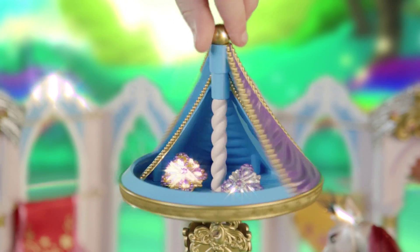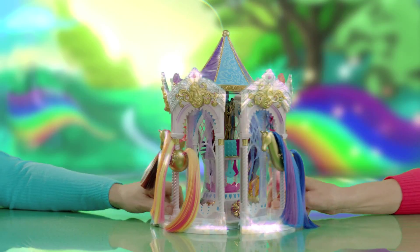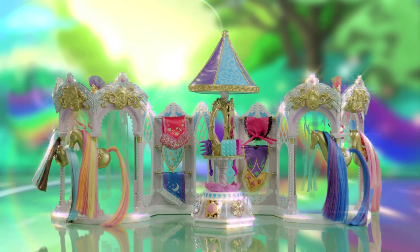There's even a secret compartment. Whoa! It's two full feet of fashion fun.